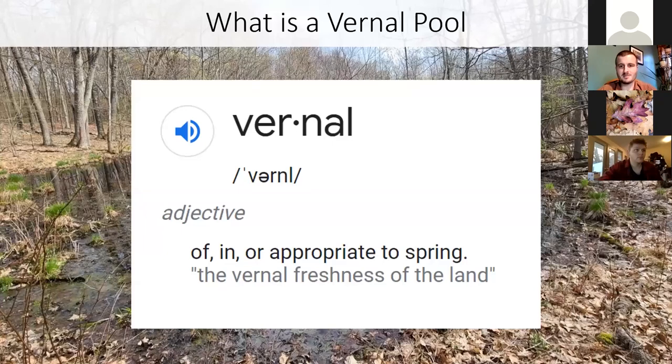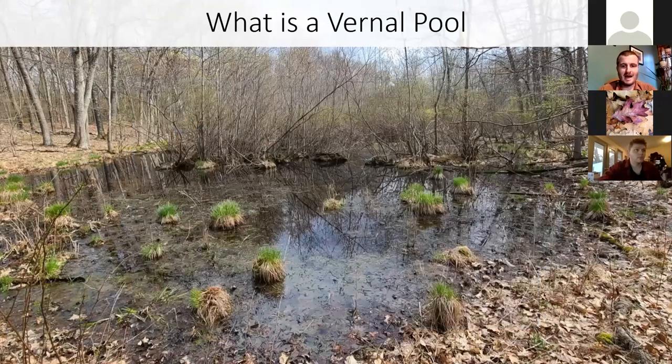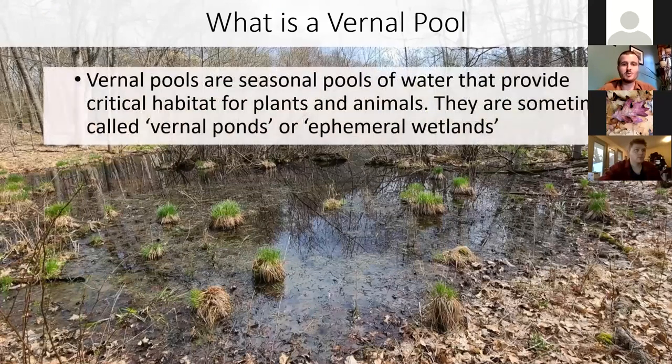I usually would start just by telling people what a vernal pool is, but it occurred to me that maybe defining the word vernal would be helpful — of, in, or appropriate to spring. This is your classic vernal pool, a shallow wetland in the middle of the woods. What makes it a spring habitat is that these are seasonal pools of water. They're not there all the time. Critical habitat for many plants and animals.